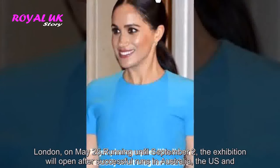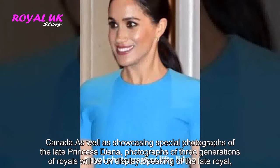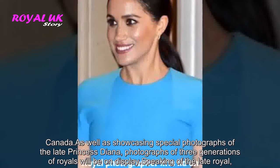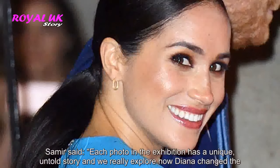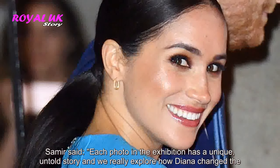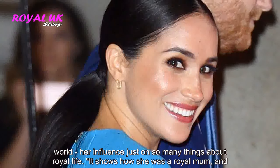The exhibition will open after successful runs in Australia, the US, and Canada. As well as showcasing special photographs of the late Princess Diana, photographs of three generations of royals will be on display. Samir said: 'Each photo in the exhibition has a unique, untold story and we really explore how Diana changed the world, her influence on so many things about royal life.'